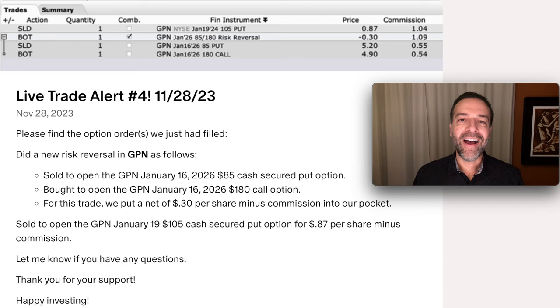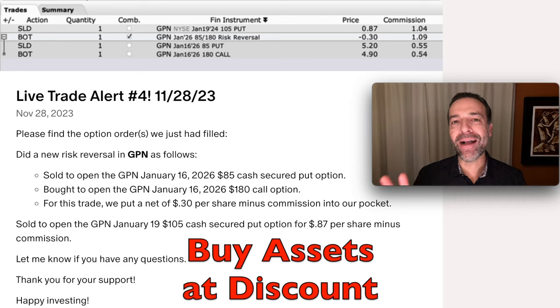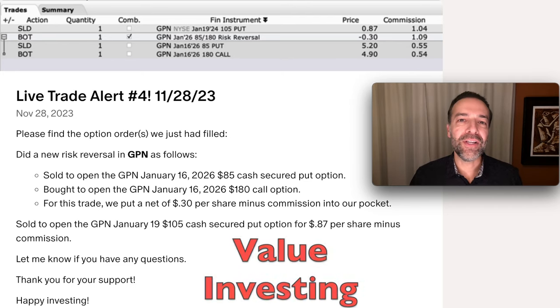Over the years, I have made millions of dollars in profit by buying assets at a discount. There are two ways I like to buy stocks at a discount. The first is value investing.